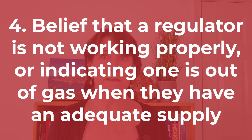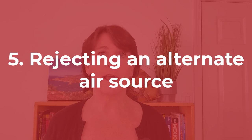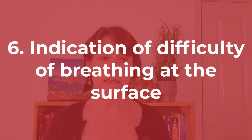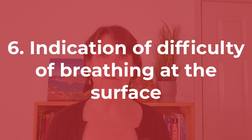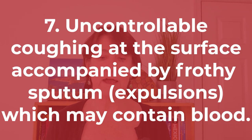Three, inability to carry out normal functions while appearing to have to concentrate on breathing. Four, belief that a regulator is not working properly, or indicating one is out of gas when they have an adequate supply. Five, rejecting an alternate air source. Six, indication of difficulty breathing at the surface. And seven, uncontrollable coughing at the surface accompanied by frothy expulsions, which may contain blood.